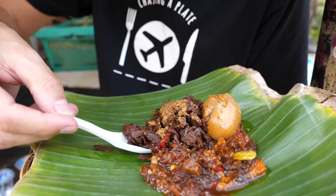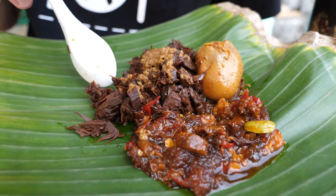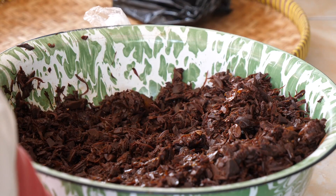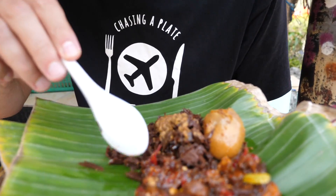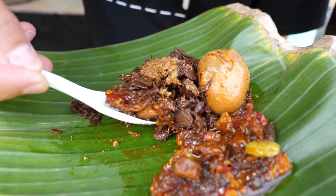Let's try the star of the show first — the jackfruit. It looks a little bit dry but it's very very moist and really soft. It's really sweet too — quite a lot of sugar in there. Let's mix it in with the beef skin, chilli, and some tempeh.